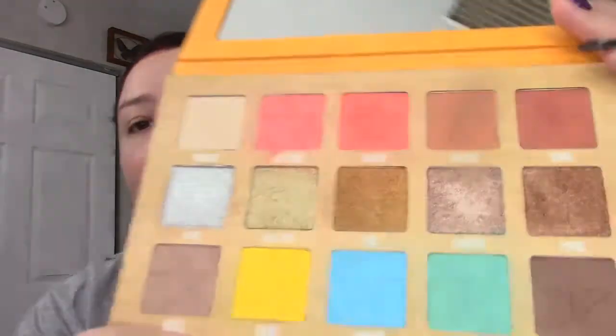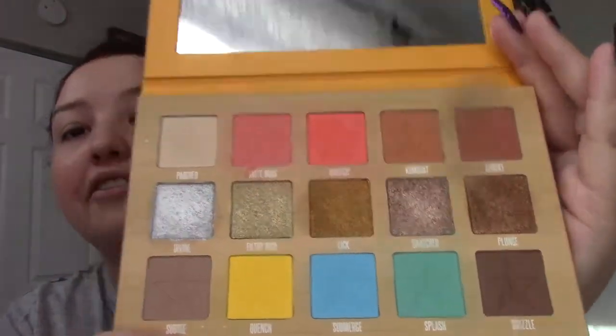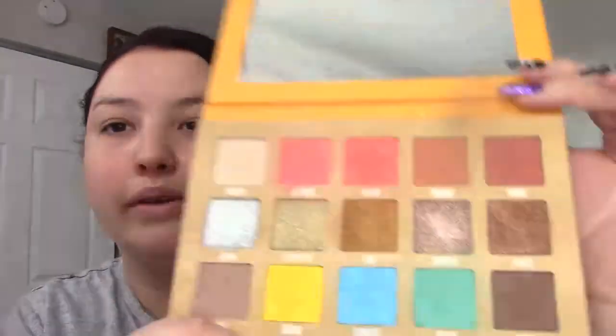This is the Thirsty palette by Jeffree Star and I already said I'm not getting rid of Jeffree Star. If I were to get rid of one it'd probably be this, but it's not going to happen. My husband loves to buy me Jeffree Star, I love getting it, and I don't care what people say about him — I love his makeup. If you don't know who he is, Google it.